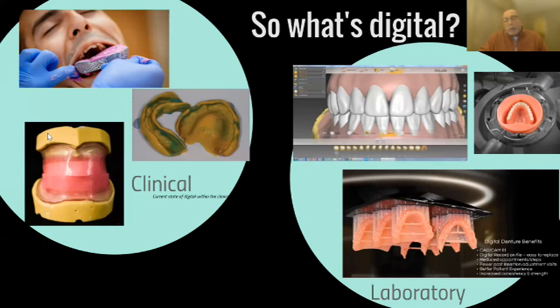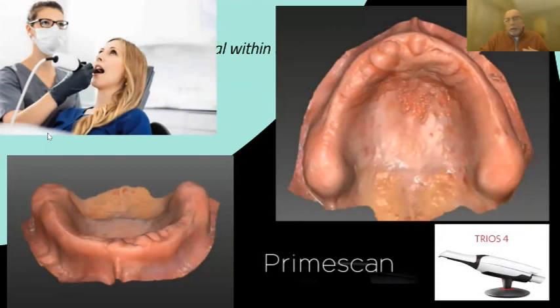With intraoral scanners, everybody wants to know: can I scan soft tissue? The short answer is yes — if I look at these scans, I absolutely could build a denture on them. But what I'm not saying is that scanning soft tissue on an edentulous patient is the most difficult, challenging scan to accomplish intraorally. Nobody is really teaching that yet. There are some manufacturers and researchers saying it and teaching it, and I'm not saying you can't or shouldn't do it, but there is a significant learning curve.